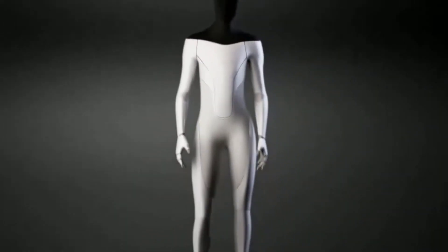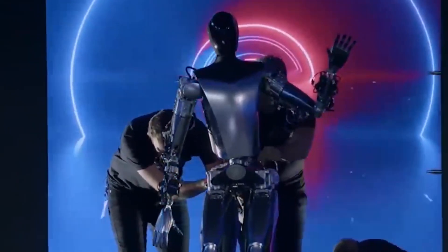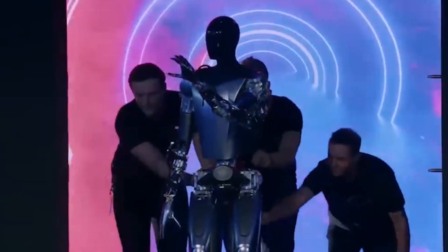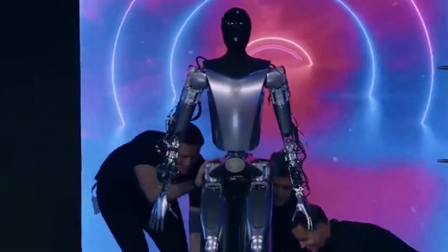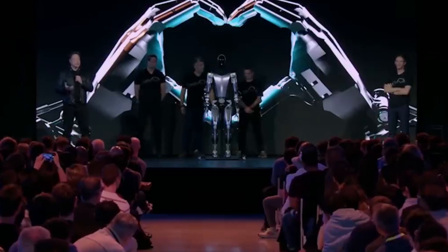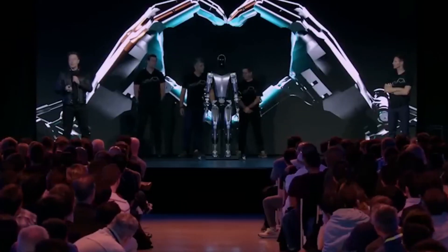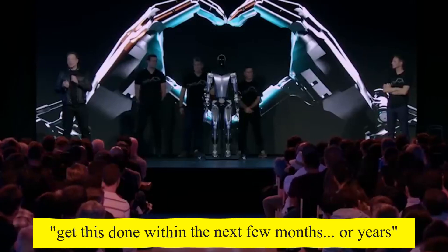Tesla did roll out a second bot, which did not have the same capability as Bumble C but had a more classic look. This one was a very close-to-production version of Optimus, with its body fully assembled but not fully functional. Staff carried this robot onto the stage because it could not work by itself. They disclosed that the first robot displayed was only developed in the past six months, and spoke about challenges they must overcome to move from a prototype to a functional design, saying they want to get this done within the next few months or years.